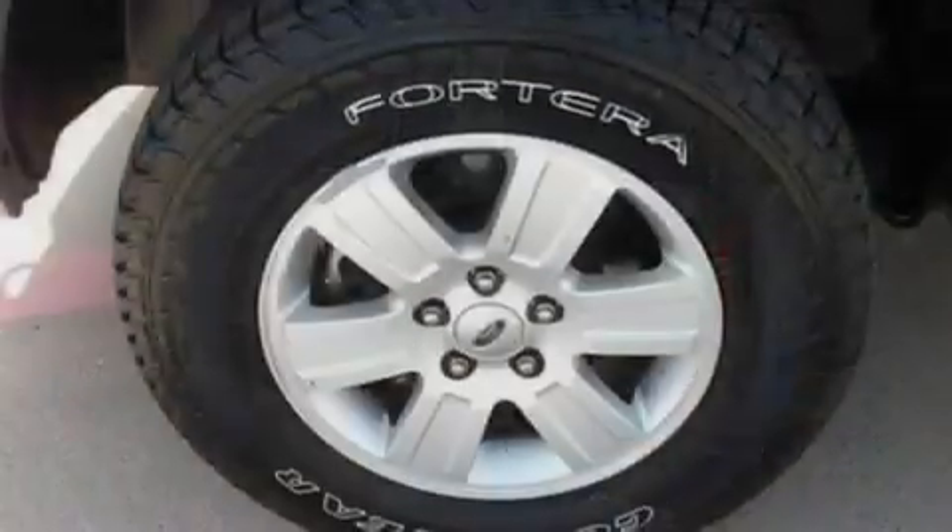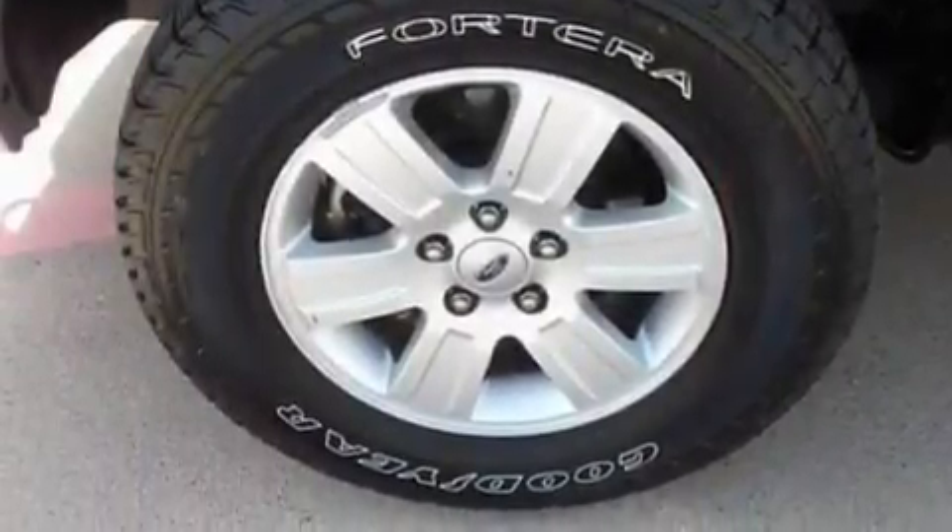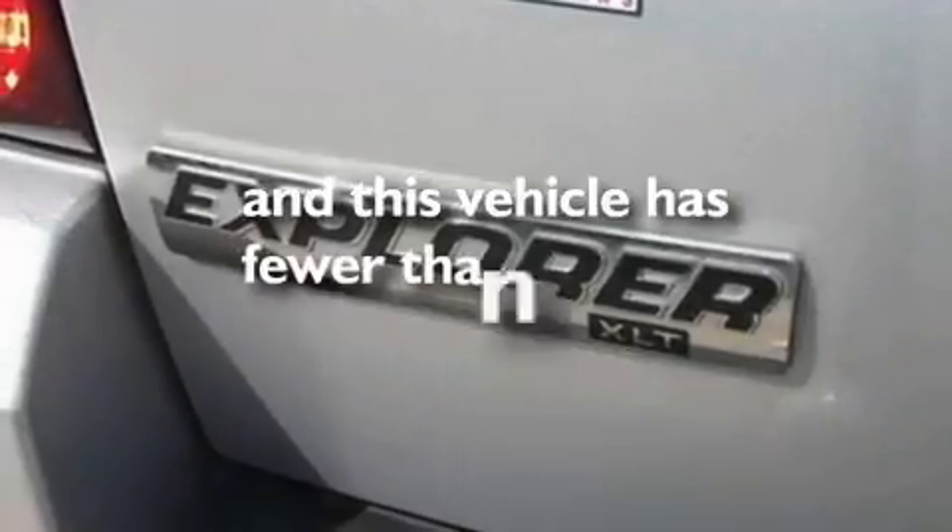Additional features include roof rails, traction control and stability control systems, side impact airbags, and this vehicle has less than 34,000 miles.